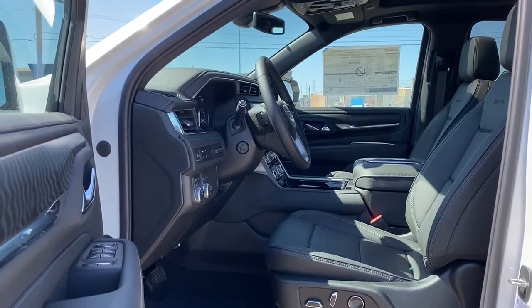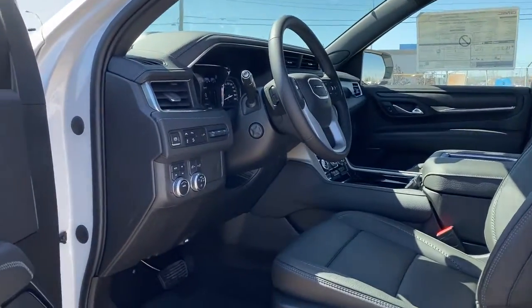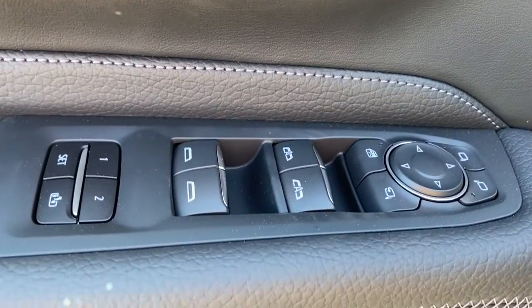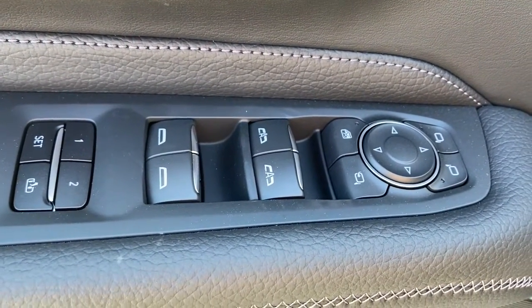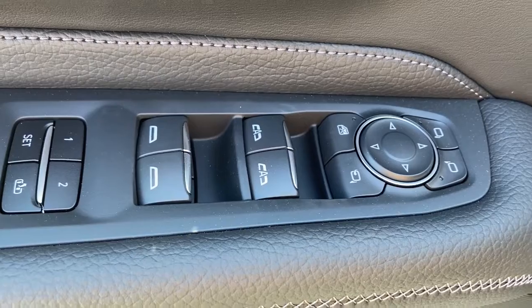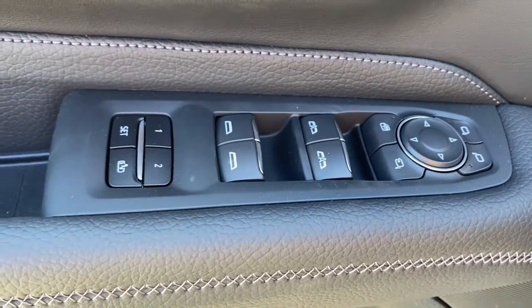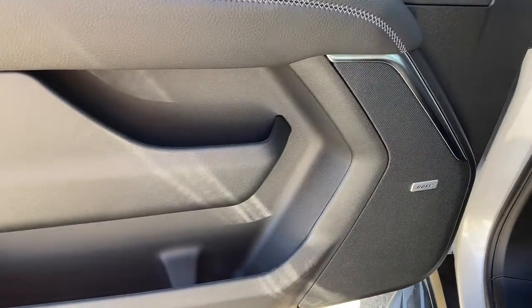We're going to start by taking a look inside the front of the Yukon. The driver's door has power locks, power windows with auto express windows, power adjustable and power folding side mirrors, the child lock button, the programmable memory seat, door storage, and a premium Bose sound system.